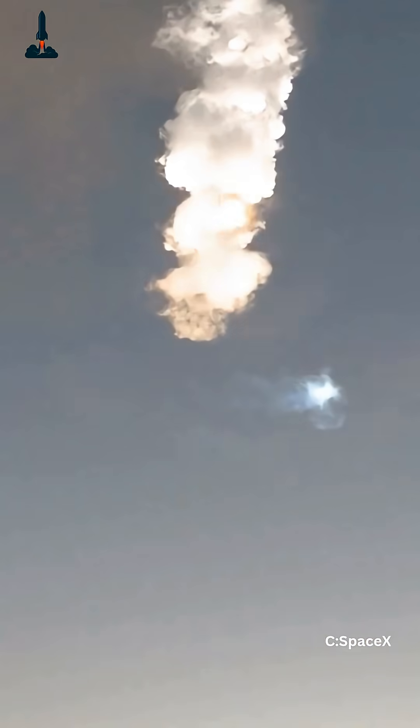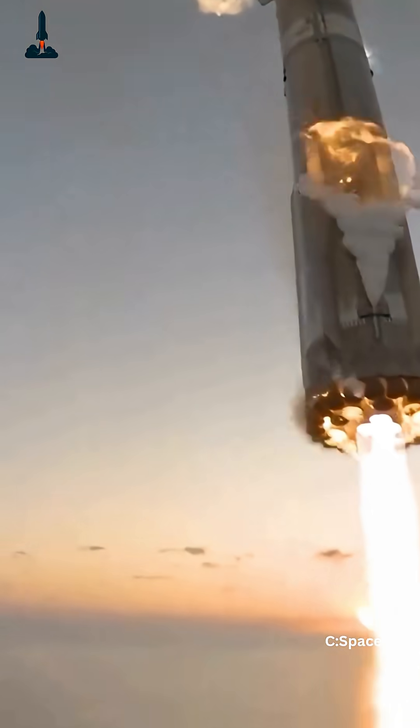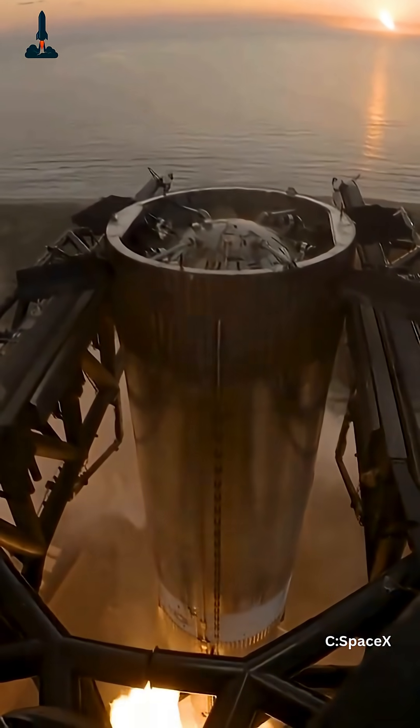Can Raptor 3 handle the heat? We're about to find out. Because at SpaceX, failure isn't the end — it's just another countdown. And if this engine survives its own fire, Starship's next flight might not just reach orbit, it might redefine spaceflight itself.